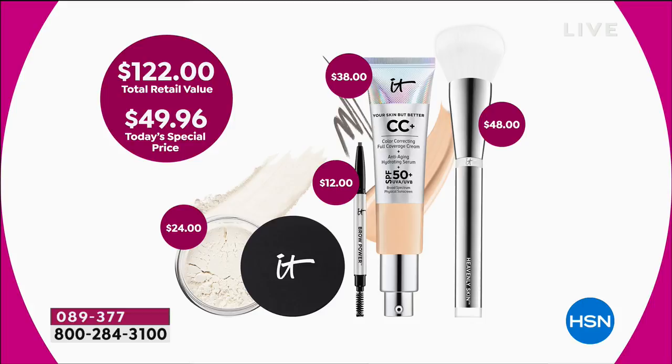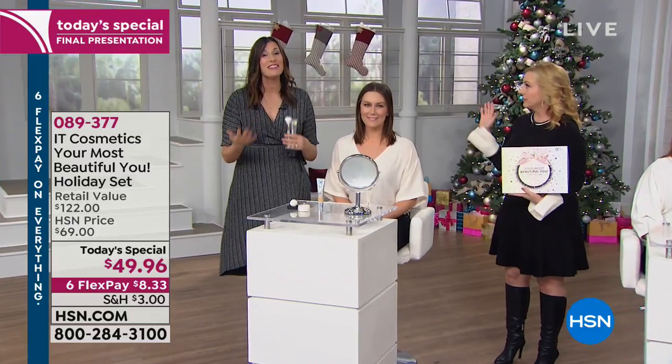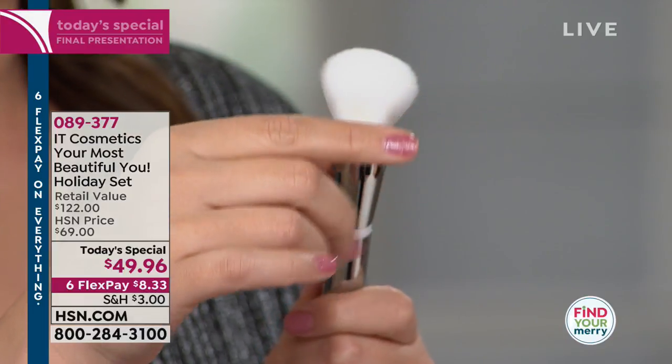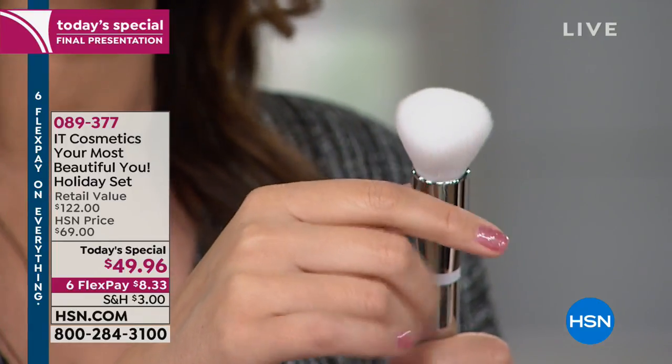The brush included is a $48 value on its own. The CC cream is $38, the brow pencil is $12, and the powder is $24 — and it's not ordinary translucent powder, it's like a new invention with no talc at all, a hydrating powder. When you touch IT Cosmetics brushes you feel the difference — over 55,000 custom-cut, cruelty-free hairs. Let me show you Bye Bye Pores in action. Tessa's skin has visible pores and shine on one half of her forehead.